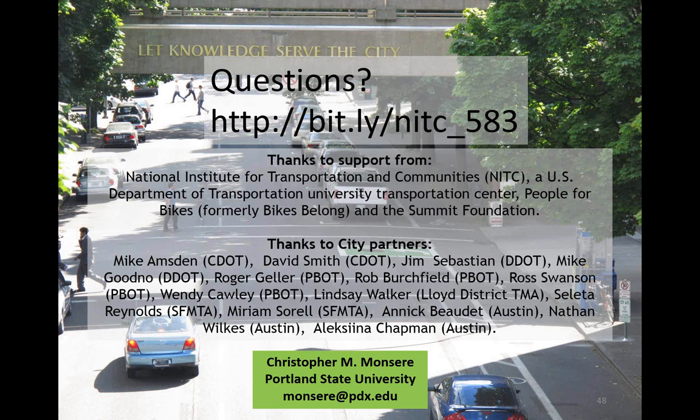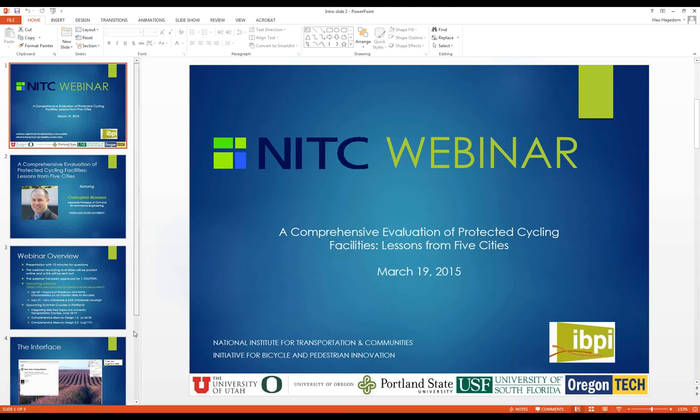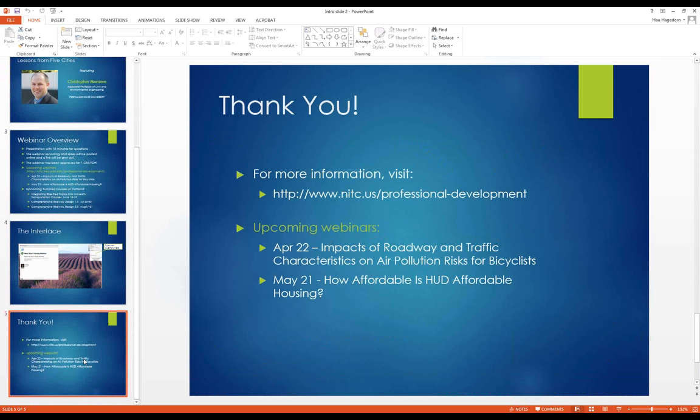We have about a dozen questions left unanswered, and we're hoping Chris will respond to them — we will email you his responses. I want to thank Chris again for his great presentation on protected cycling facilities. This concludes our webinar. Thank you for joining us today. Please be on the lookout for an email with a short evaluation survey, responses to the unanswered questions, and information on professional development credits. You can view other professional development offerings at www.nitse.us.